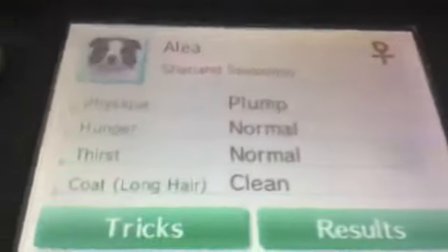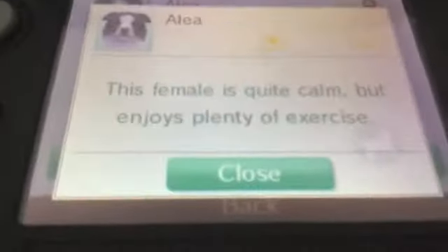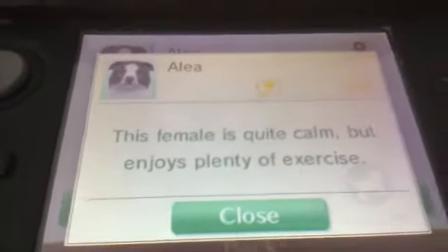I'll show you her stats. Aaliyah is a Shetland sheepdog. She's female, plump, normal, clean, long head. Her personality is not the same but I don't mind. She's got 188 owner points — I never realised she got this much owner points in one day. This female is quite calm but she enjoys plenty of exercise.